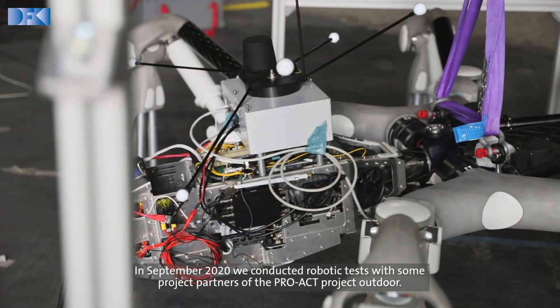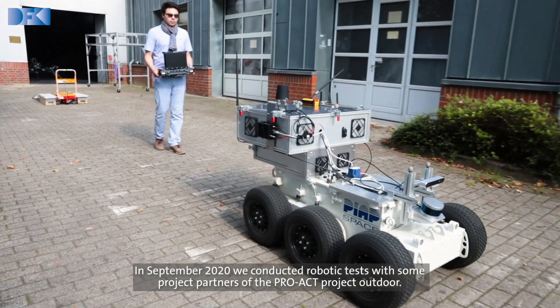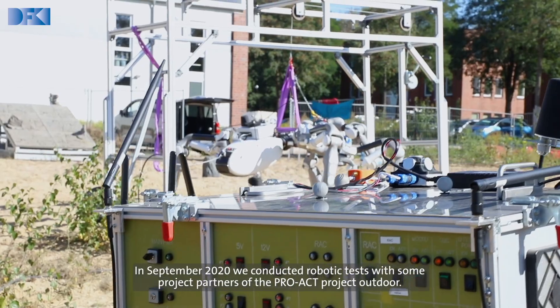We are now at the DFKI Robotics Innovation Centre in Bremen. In September 2020, we conduct robotic tests with some project partners of the project PROACT Outdoor.